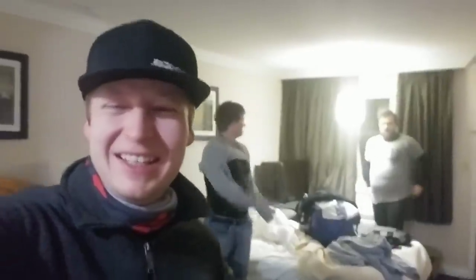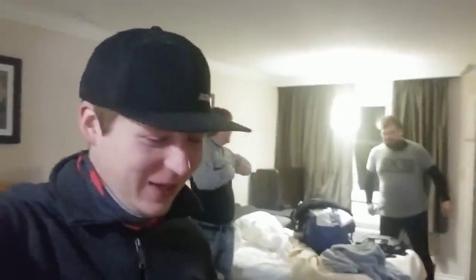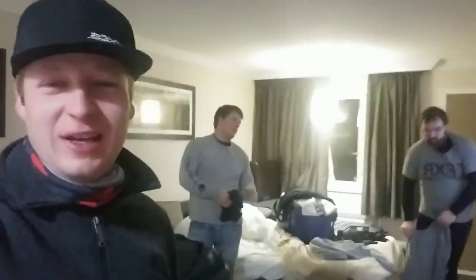Good morning everybody! Short intro this morning because we're going to a zone where we like to keep it to ourselves a little bit, so you guys got to go away until we get there.